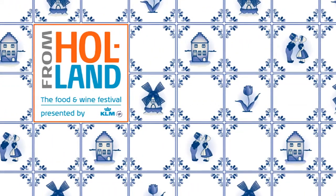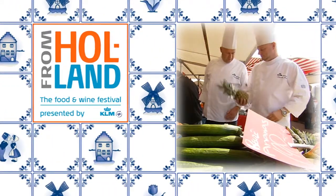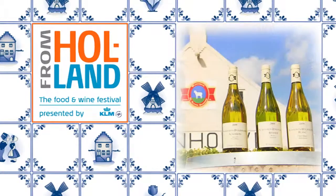KLM's From Holland Festival can be experienced on all flights departing from Amsterdam in October and November 2010.